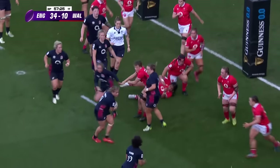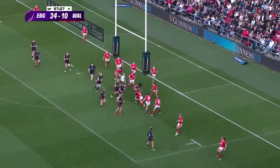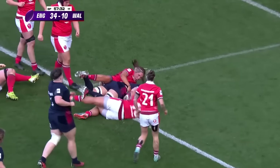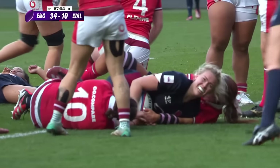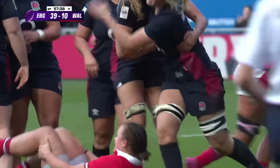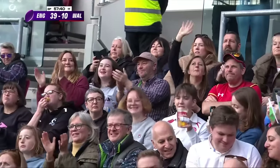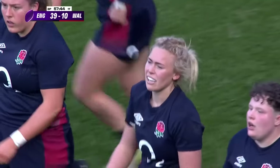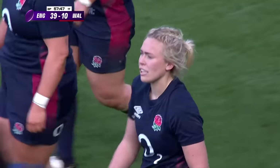Pushing on. Cecilia Tuipolotto again — this is just going from team to team. Hurd. Galligan is going to fire through. Rosie Galligan, who has absolutely adored her opportunity today here at Ashton Gate, goes over for her try. And that is now seven tries on the board for England.